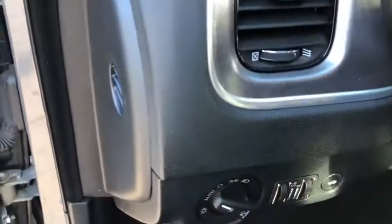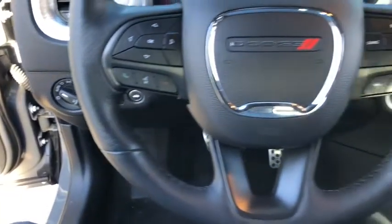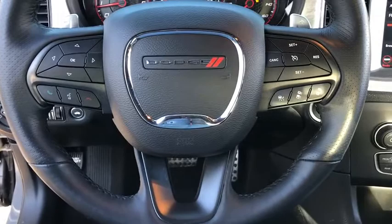Auto-dimming rear-view mirror, keyless start, rear defrost, premium sound system, climate control, universal garage door opener, bucket seat.